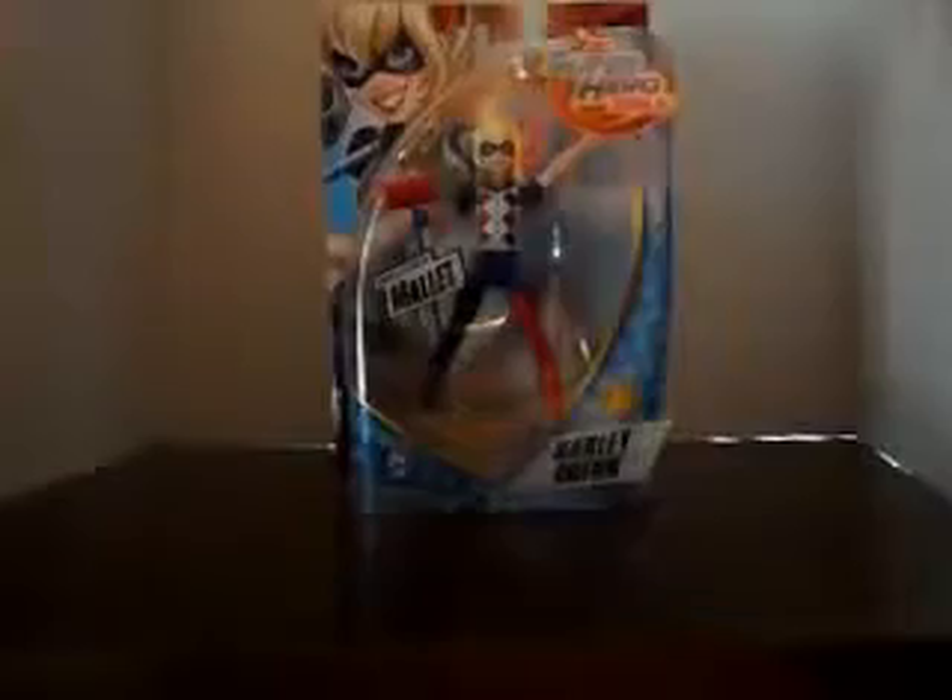Hey guys, Ashley here with Toying Around, and today we are going to be doing a quick box opening and review of this Harley Quinn DC Superhero Girls figure.